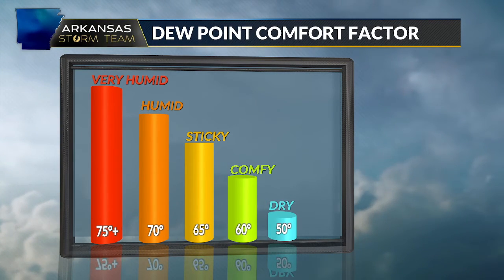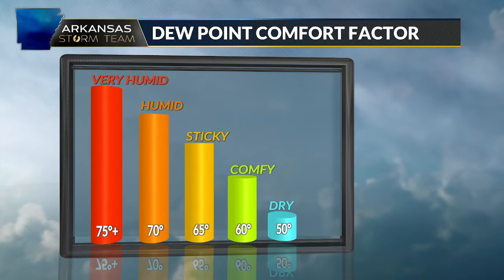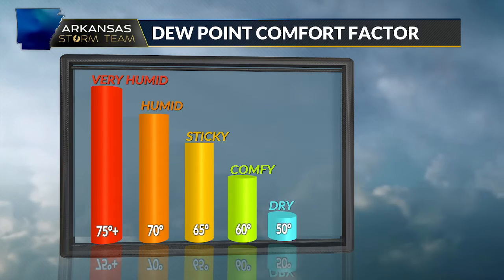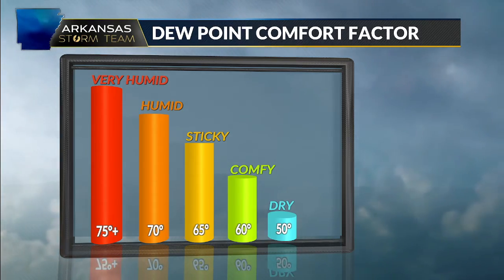Dew point temperatures in the 50s and below are very, very dry. Once you get to the 60s it becomes a little uncomfortable, a little bit sticky, and then above 70 degrees is downright humid and very uncomfortable.